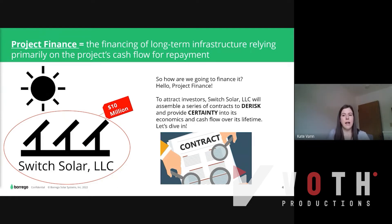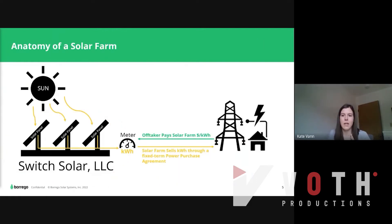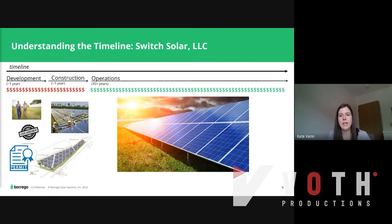To attract investors, Switch Solar LLC will assemble a series of contracts to de-risk and provide certainty into its economics and cash flow over its lifetime. The sun hits the panels producing kilowatt hours, which are read at a meter and are typically sold through a fixed-term power purchase agreement. The offtaker pays Switch Solar a fixed dollar-per-kilowatt-hour rate. During development and construction, money is going out the door as we secure permits, lease agreements, and construct the project. Then during operations, the project will generate revenue during its 35-plus year operating life.